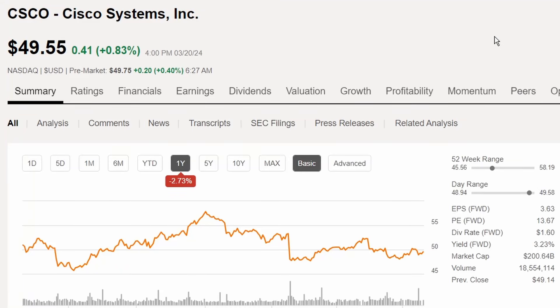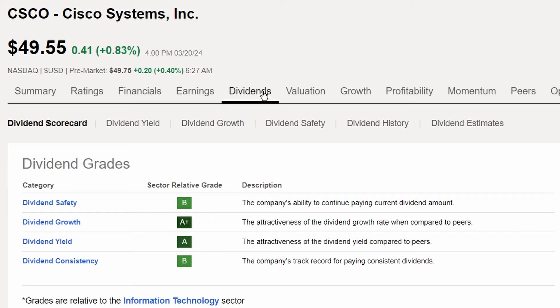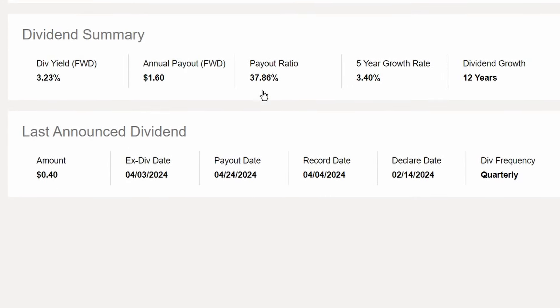Next up is Cisco Systems Incorporated, ticker CSCO, trading at $49.55. It's down 2.73% in share price over the last year and down 1.92% year to date. Cisco shows solid dividend grades overall, with 12 years of dividend growth, a five-year dividend growth rate of 3.4%, a payout ratio of 37.86%, and a dividend yield of 3.23%.